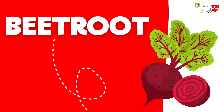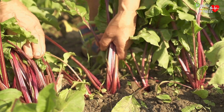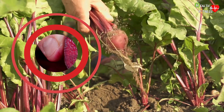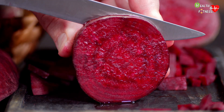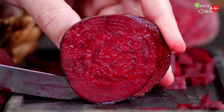Red beetroot, not to be confused with the white one used for the production of sugar, is a tuber with a sweetish and slightly earthy taste, typical of many underground roots. Its unmistakable red color is due to the presence of a very intense natural dye called betanin, mainly used in pastry products, packaged ice creams, and fruit jellies.